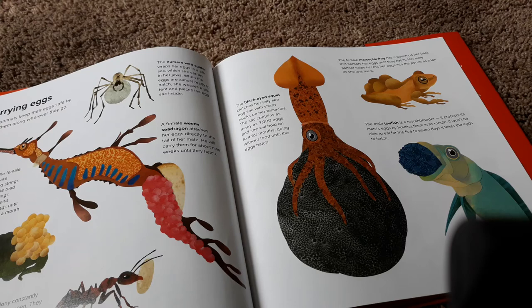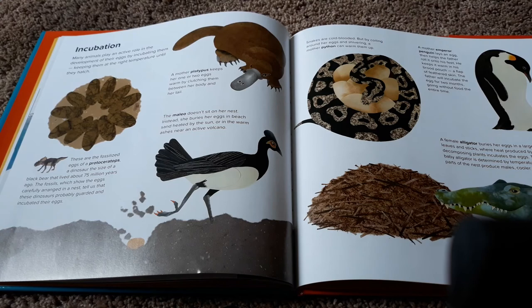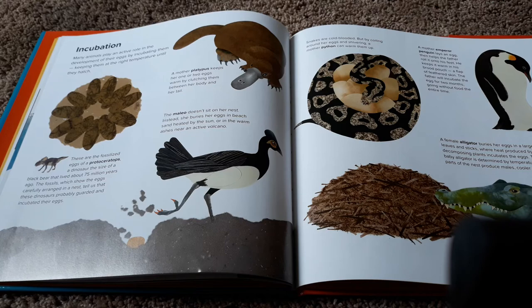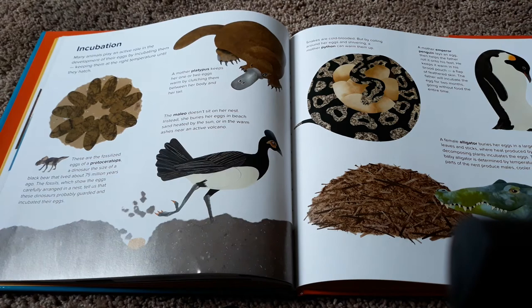The male jawfish is a mouth brooder — it protects its mate's eggs by holding them in its mouth. It won't be able to eat for the five to seven days it takes the eggs to hatch. Many animals play an active role in the development of their eggs by incubating them, which means to keep them at the right temperature until they hatch. A mother platypus keeps her one or two eggs warm by clutching them between her body and her tail.